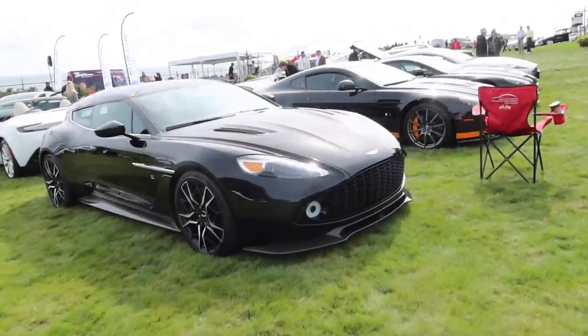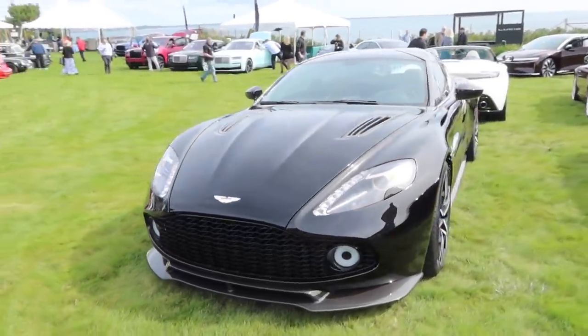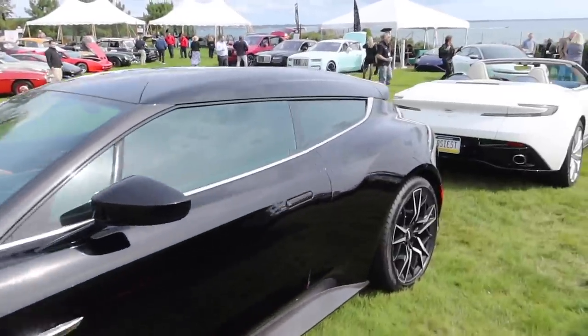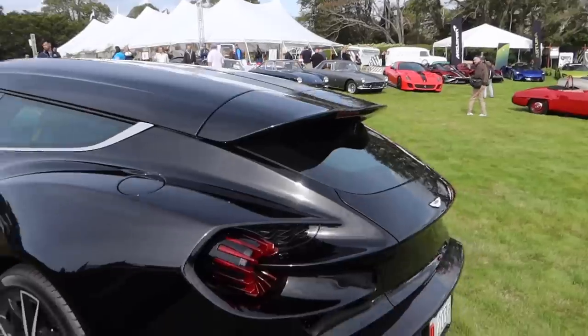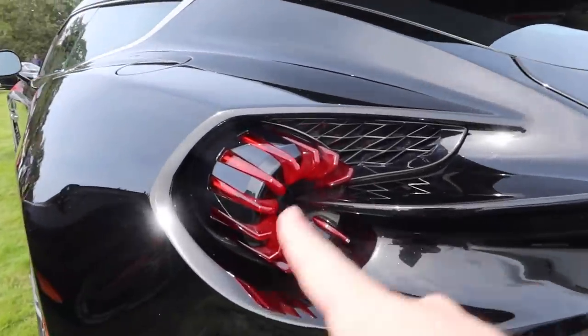Another V12 masterpiece — the Aston Martin Zagato Vanquish. 5.9-liter naturally aspirated V12 making 595 horsepower. But the shooting brake design is so iconic. I love the rear end of that, and the tail lights are especially cool.